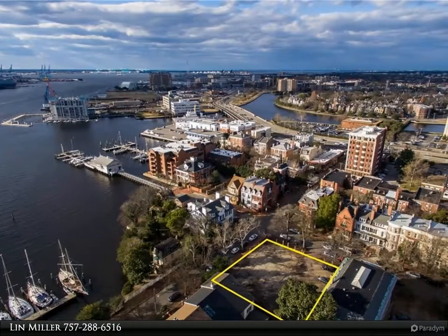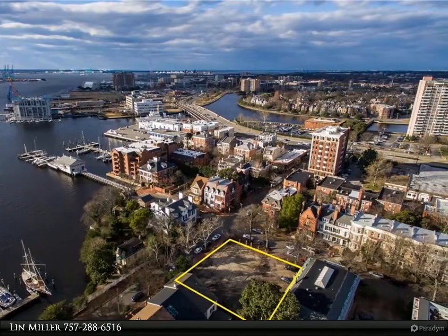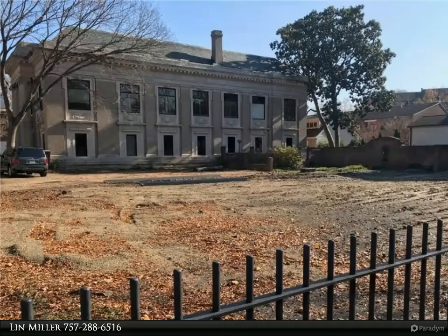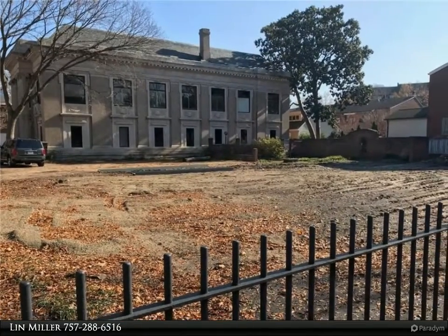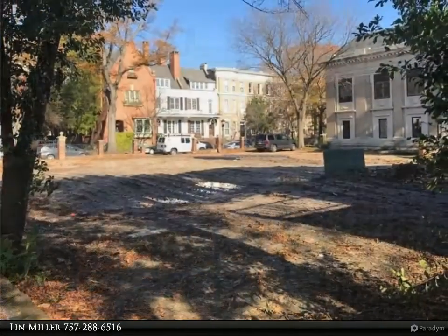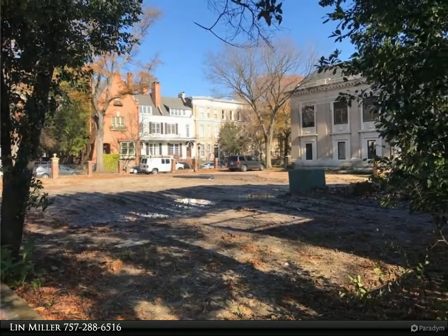This Berkshire Hathaway Home Services Town Realty Property Video is presented by Lynn Miller. Exciting opportunity to build new construction in a prime location within the historic Freemason District. Large corner parcel next door to one of the original Carnegie Libraries, adjacent to historic Combs and close to the Elizabeth River.